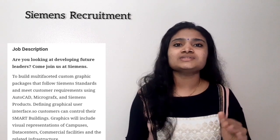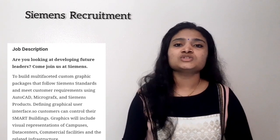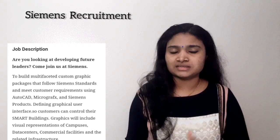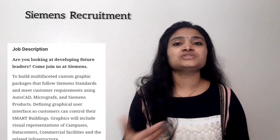They have not mentioned any last date as such, but please apply as soon as possible, because for private job recruitments the application link won't be active for too long. Go through the link provided in the description for all job details, and if you think you are eligible, apply immediately.